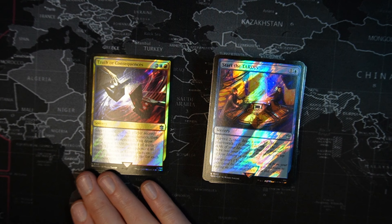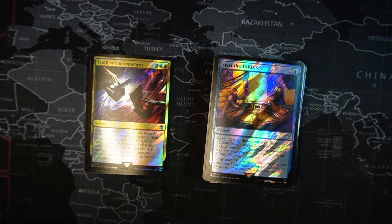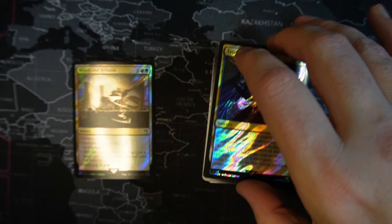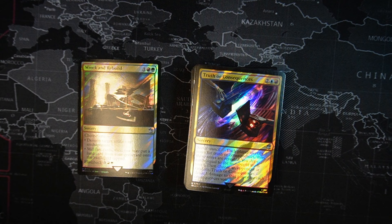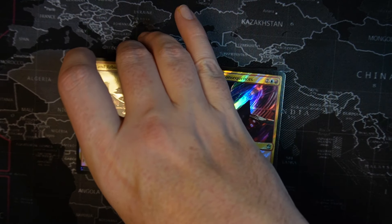Truth or Consequences — one red, one blue, two colorless sorcery. Secret council — each player secretly votes for truth or consequences, then those votes are revealed. You draw cards equal to the number of truth votes, then choose an opponent at random and deal three damage to that player for each consequence vote. It can be brutal. Wrecked and Rebuild — one green, one red, one colorless. Choose one: destroy target artifact or enchantment, or mill five cards then put a land card from your graveyard onto the battlefield tapped. You can also pay a flashback cost of five to cast it again from your graveyard.